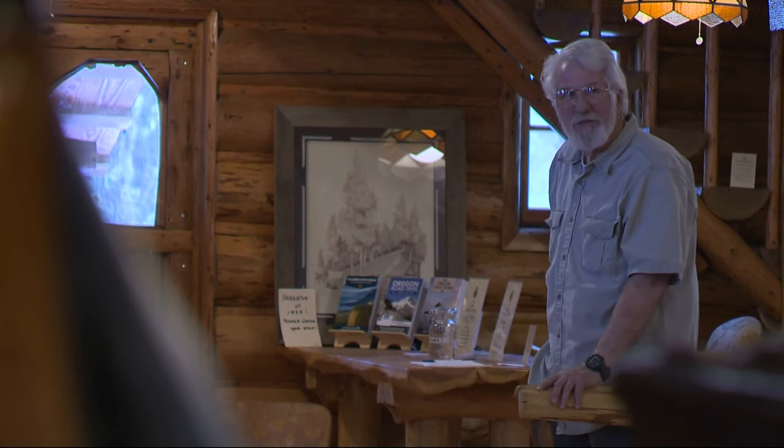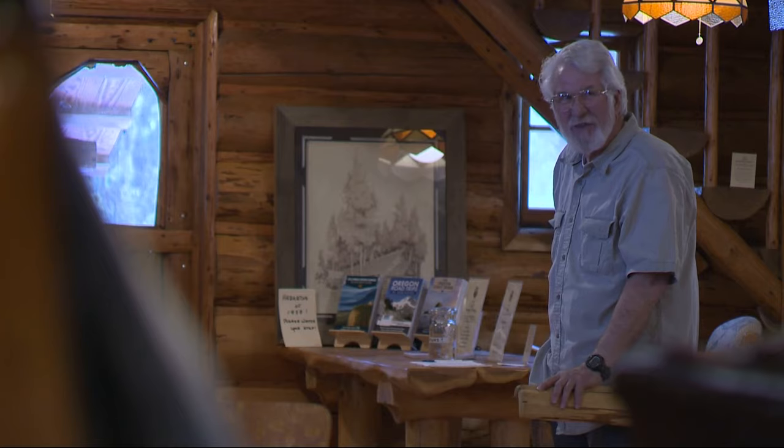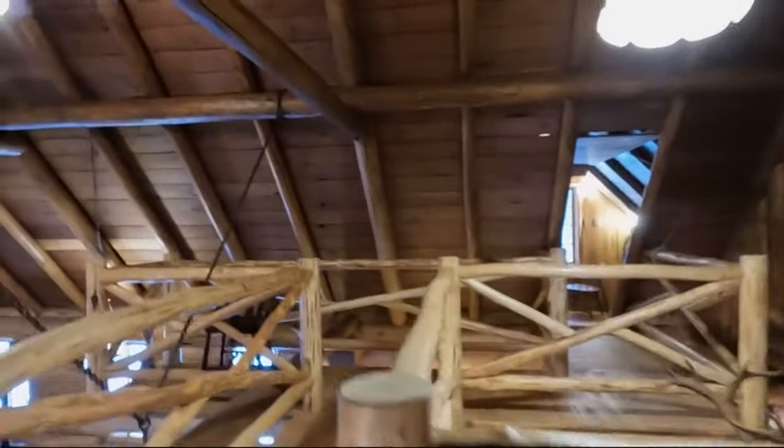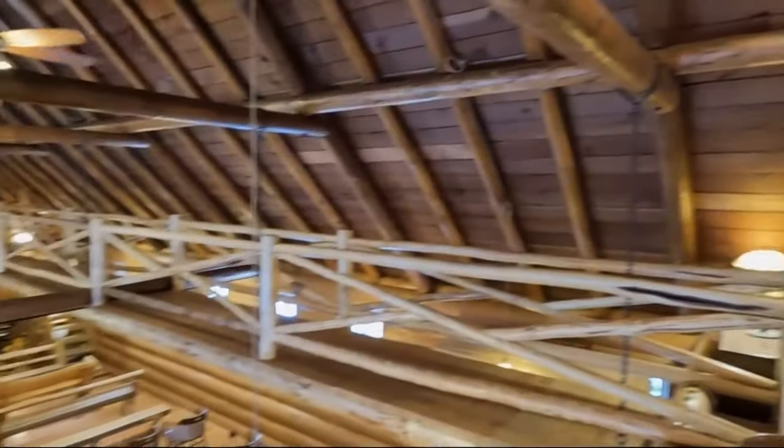Gudge considers his work finished and wants to share it with the community. The Steiner Log Church is now open for tours on the first Saturday of every month. My entire intent all these years was to share the building and the restoration. I'm very, very proud of how this has come out and all the engineering and the thinking behind it and the ingenuity. It's all been spectacular.